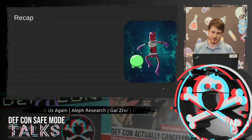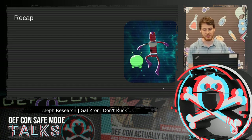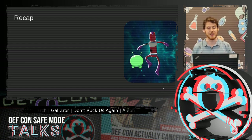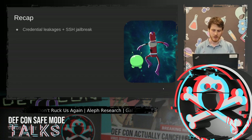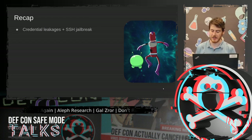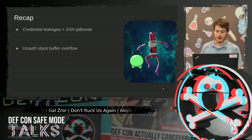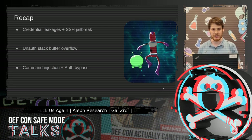I would like to begin with a quick recap. In my previous research, I demonstrated three ways to run code on Ruckus Unleashed and Zone Director devices. All vulnerabilities were found on the device web interface. My first RCE was credential leakage with SSH jailbreak. My second RCE was an unauthenticated stack buffer overflow. And the last RCE was a command injection vulnerability reachable without authentication by writing a new page.